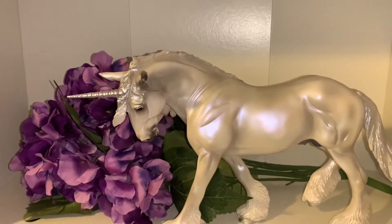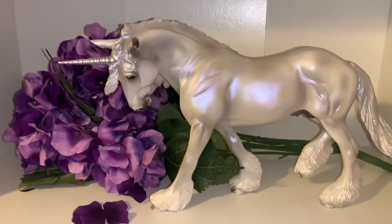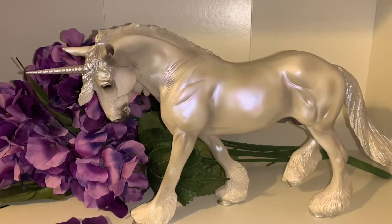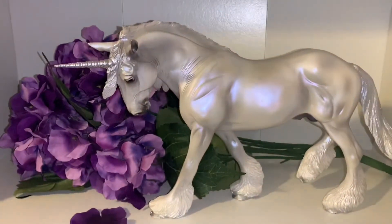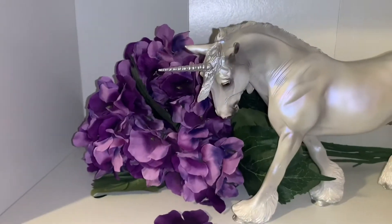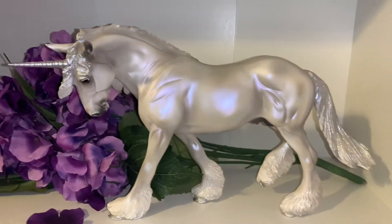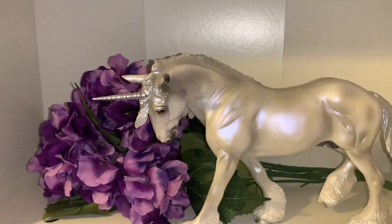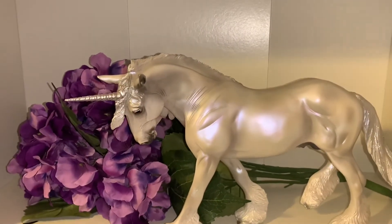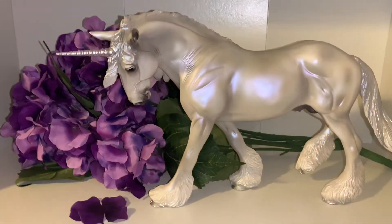Thank you guys so much for watching this video. I had so much fun reviewing him and I absolutely love this unicorn. Briar did such a good job, and picking this model as a unicorn was such an amazing idea. Don't forget to hit a like if you enjoyed this video, comment down below — do you have Xavier in your collection? How many unicorns do you have? Don't forget to share with your friends and subscribe. See you in the next one, bye guys!